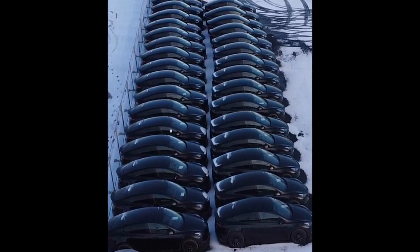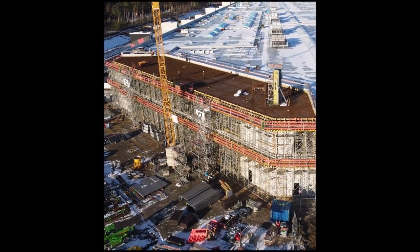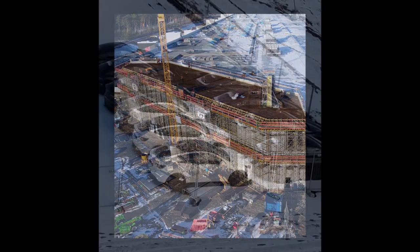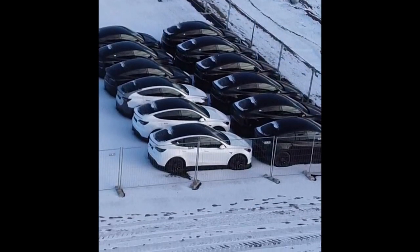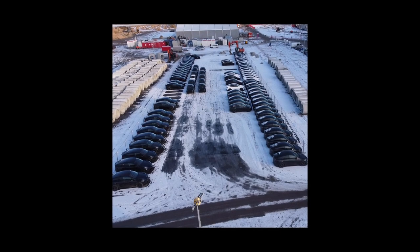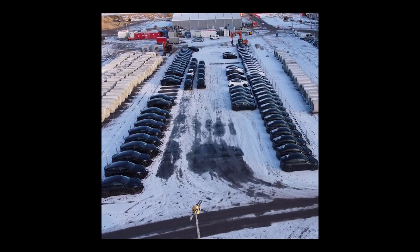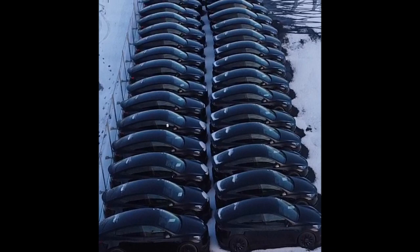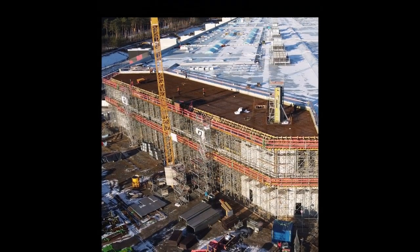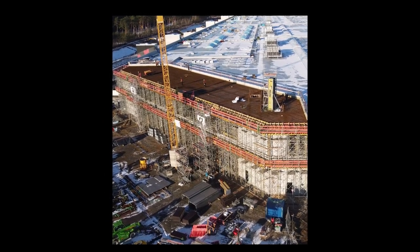Elon Musk has tweeted several times about Giga Berlin having a totally new paint shop with new quality, which is going to be far more advanced than the paint shops at other Tesla Giga factories or the Fremont factory. We are hoping that Tesla will introduce new colors at Giga Berlin, but so far we have only had a very small indication of a light blue color in one of the Model Y's parked at Giga Berlin's parking lot. When someone commented saying 'sadly no sign of the new colors yet,' Jurgen replied and said at first Model Y will be painted only in black color made from Giga Berlin — later the special colors will come.